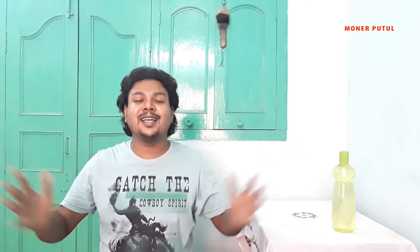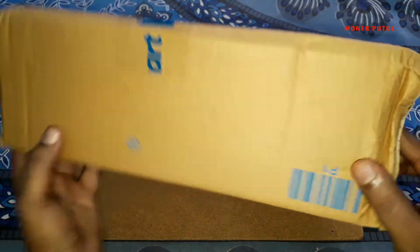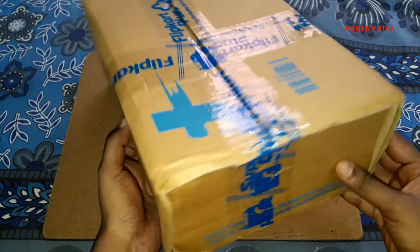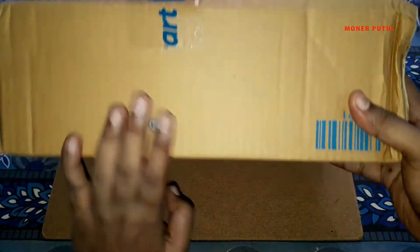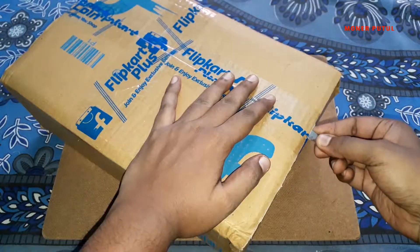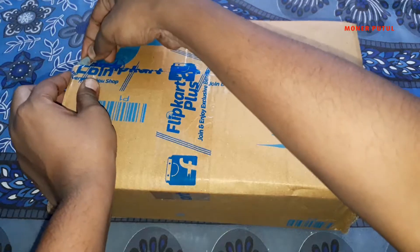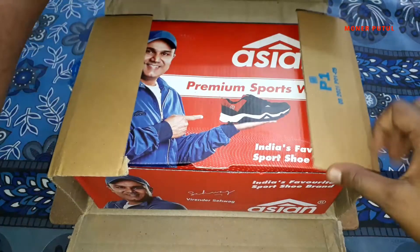Let's start. This package is from couriers. Let's see how the packing is. Sidewise, everything is fine. There is no tampering on the box. It is very good quality. Let's see how the packaging is — there is a lot of good correspondence to the packaging.